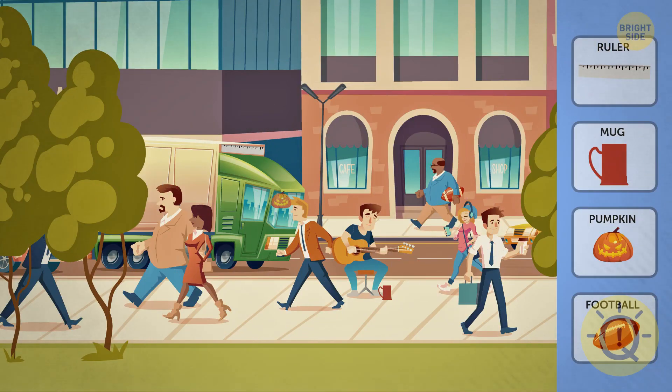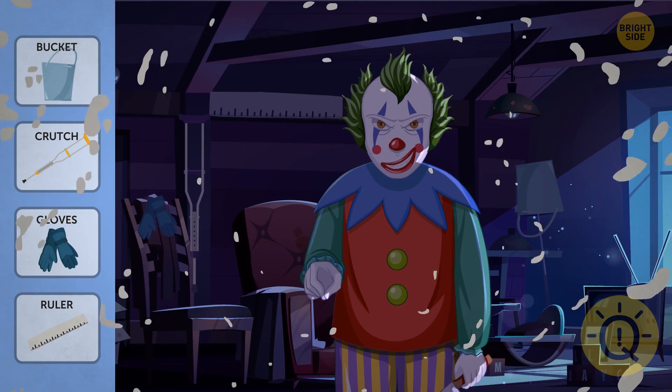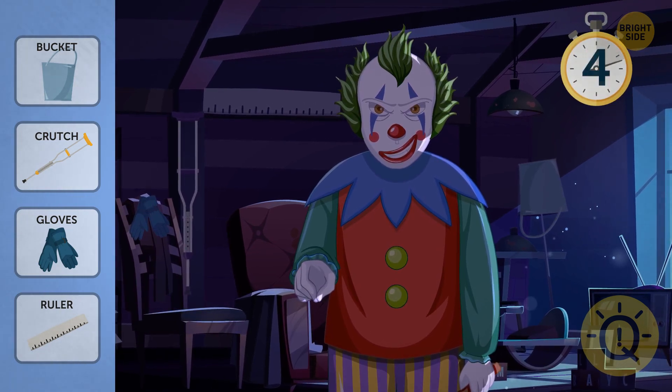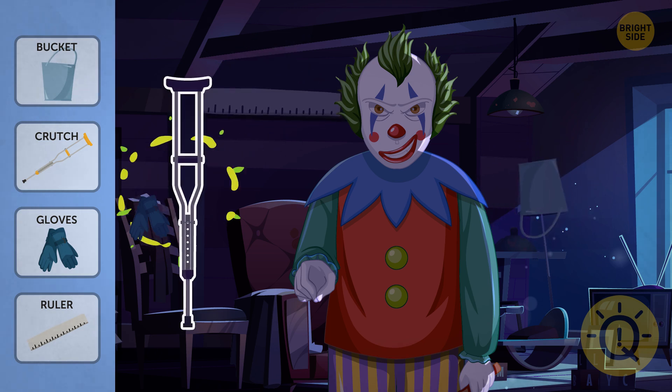How do you find anything in such a crowded place? Where does Joker hide the gloves, huh?